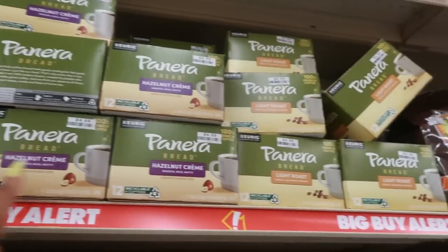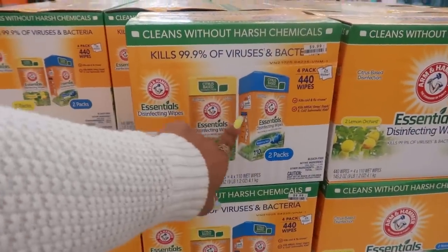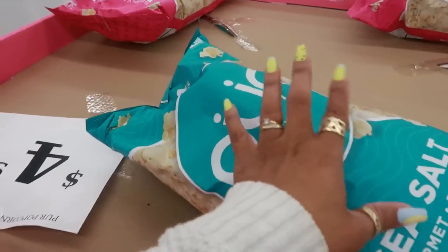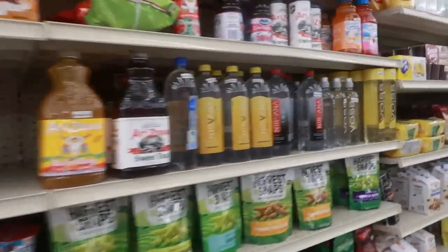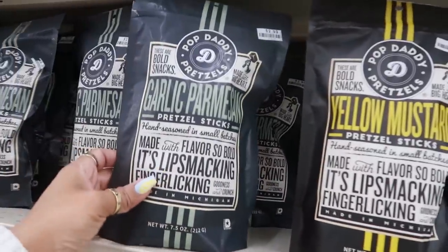You can get Panera Bread hazelnut cream and light roast for five dollars. Disinfecting wipes — a four-pack, 440 wipes total, for ten dollars. Big bags of pure popcorn, sweet or sea salt, for five dollars. Organic Reese's — I've never seen those before — $1.50. Well, you guys, that's going to be it for today at Big Lots! Make sure you use the discount code if you're going to check out some jewelry — it's all down below in the description box. I also spotted chicken in a biscuit crackers, and yellow mustard pretzel sticks by Pop Daddy — $2.99 — and garlic parmesan. I'll talk to you real soon in my next video, bye!